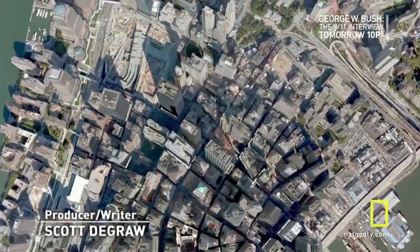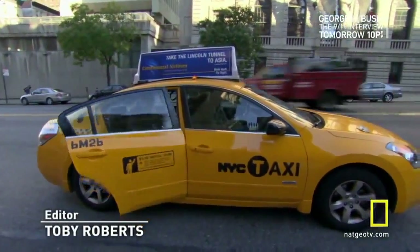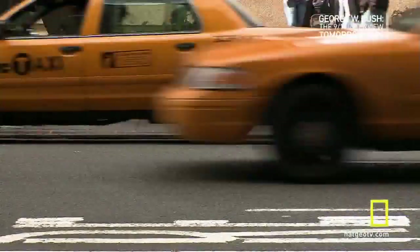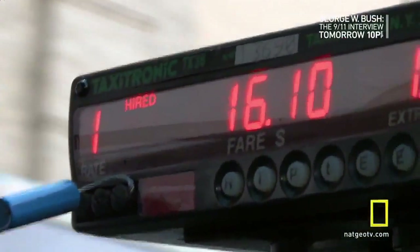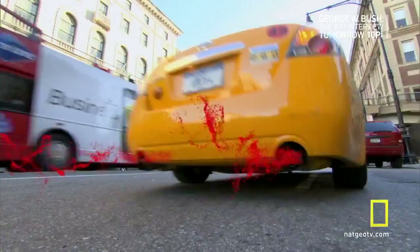My first stop is New York City. Everyone knows that greenhouse gases are piling up and the Earth is getting hotter and hotter. This cab ride alone will put almost seven pounds of CO2 in the air. We're all adding to the problem, one molecule at a time, block by block, across the globe.